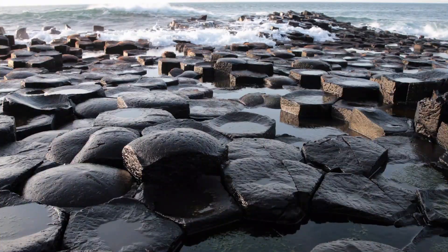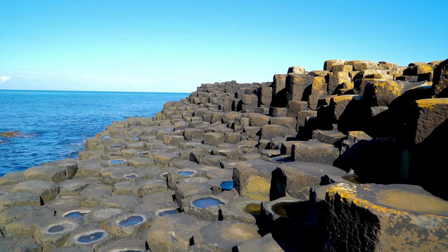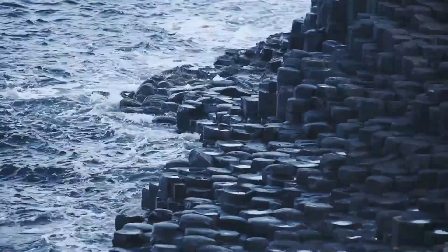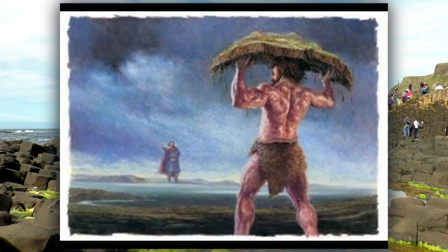The legend of the Giant's Causeway tells the story of Irish giant Fionn Mac Cumhaill, who was challenged to a fight by Scottish giant Benandonner. To avoid the fight, Fionn created a causeway of stepping stones across the Irish Sea from Scotland to Ireland. When Benandonner saw Fionn, he was so scared that he ran back to Scotland, destroying the causeway behind him.